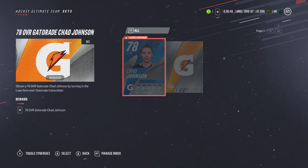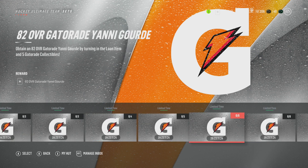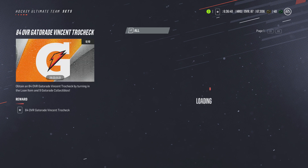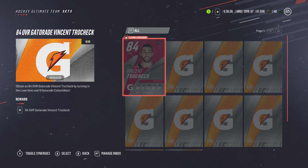It's a blue Gatorade card — I like blue Gatorade, it's a very cool look. These are solid cards overall. At the end of the grind, you can earn the 84 Trocek. It's a really, really long grind, but it's there if you want it.